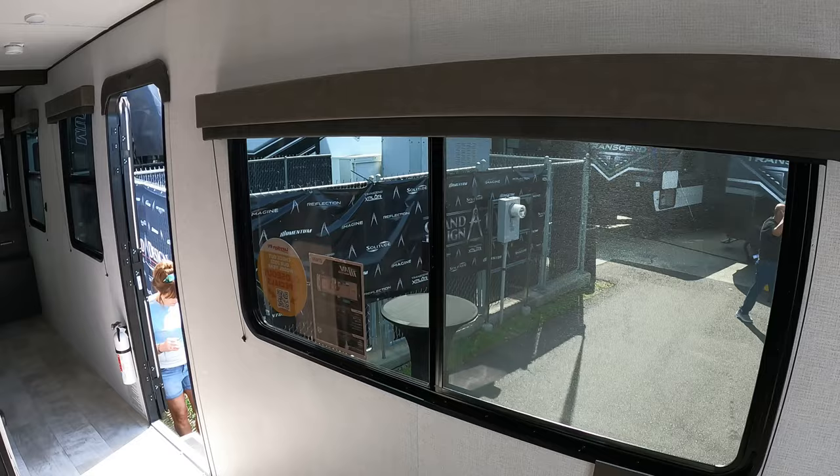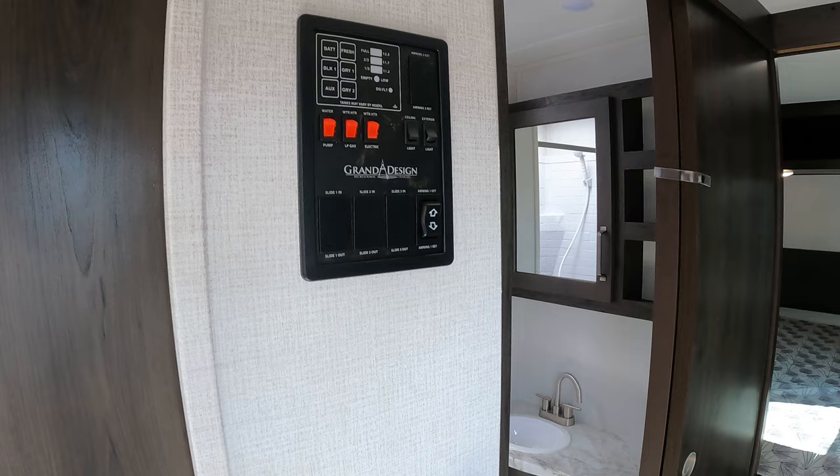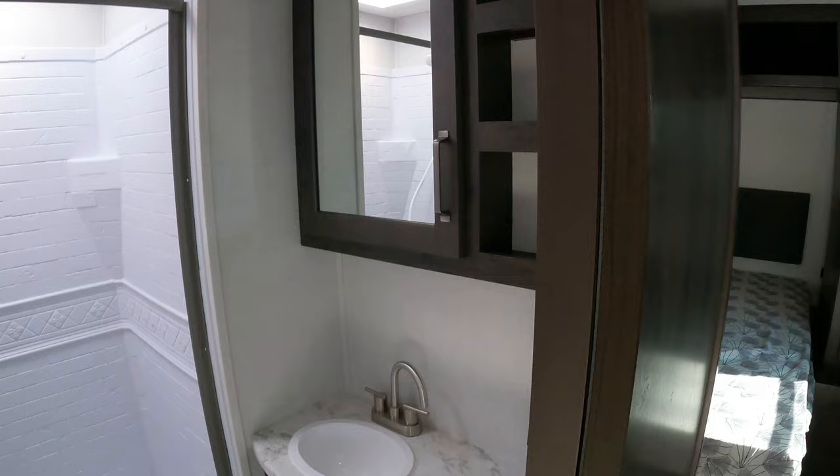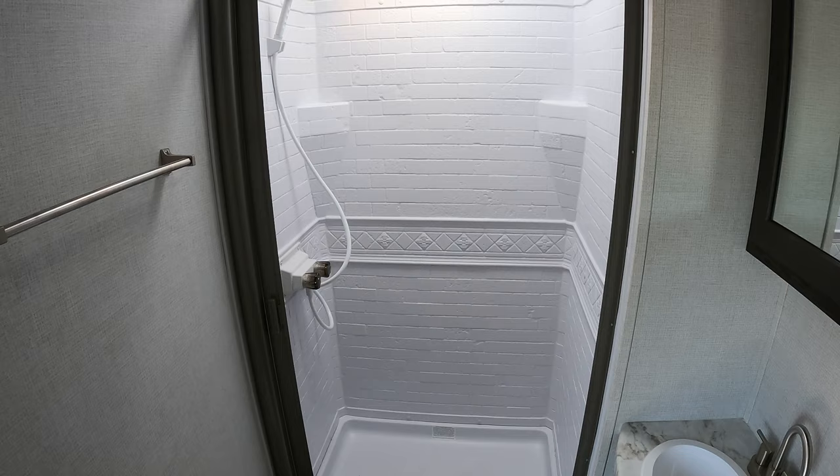There's your convenience center, your Furrion AC, and here's your bathroom. Little storage nooks, some drawers and cabinetry, a porcelain toilet, and a good size shower for sure.